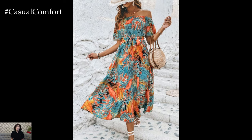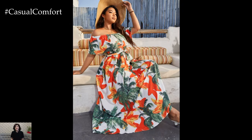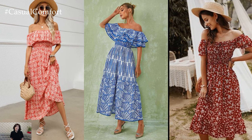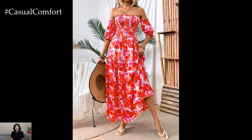When selecting a floral print for your off-shoulder dress, consider the season and your personal style preferences. Soft pastel florals are perfect for spring, while vibrant floral prints can make a statement during the summer months. If you prefer a more subdued look, opt for a dress with a smaller floral print or a monochromatic color scheme. Alternatively, if you're feeling bold, embrace larger, more vibrant prints for a head-turning effect.